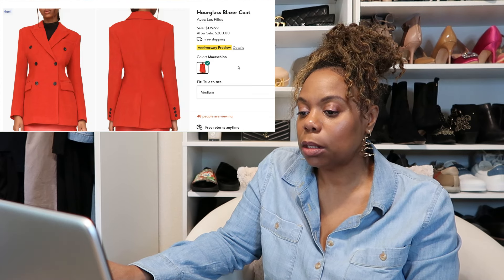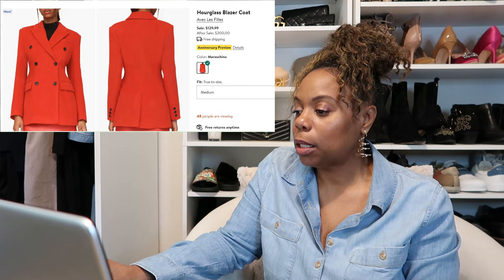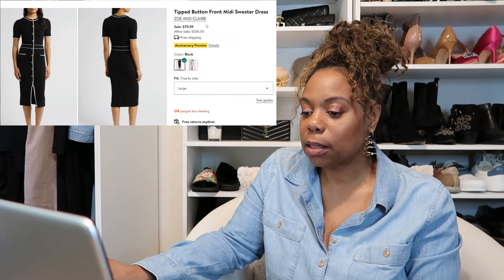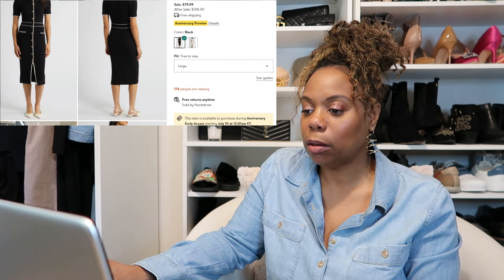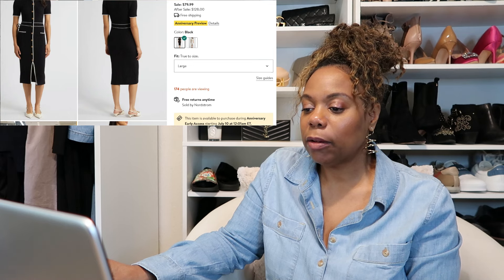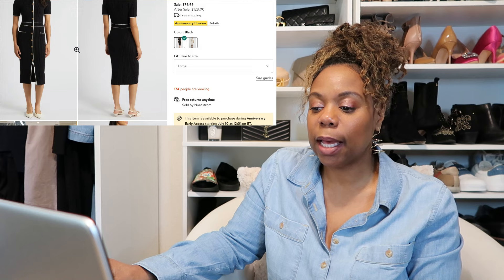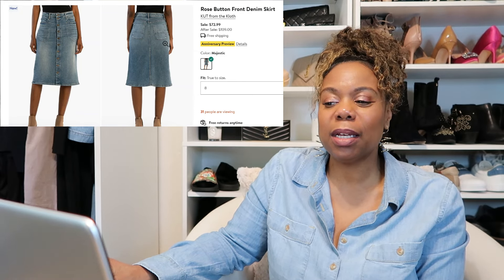For clothes on my maybe list: the first is this Hourglass blazer coat, which is similar to the Balenciaga Hourglass jacket. I'm curious to see how it looks on me — it comes in a really pretty red color, but I wish the buttons were a different color, maybe red or clear instead of black. I also really like this Zoe and Claire sweater dress — I think it would provide some nice curves because of where the waist detail sits, but it looks kind of long and I'm short, so I want to see where it falls.